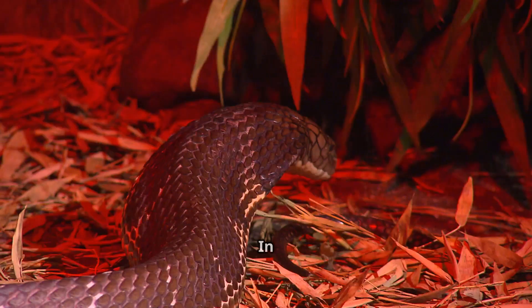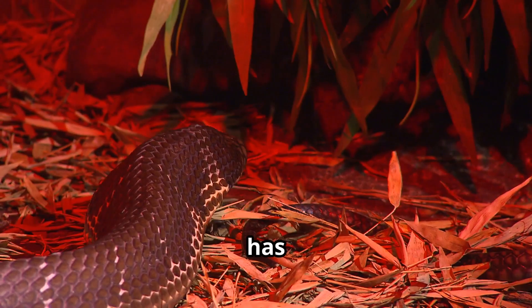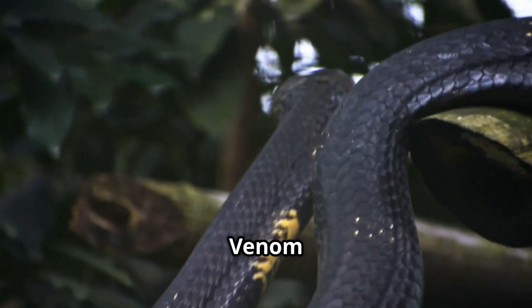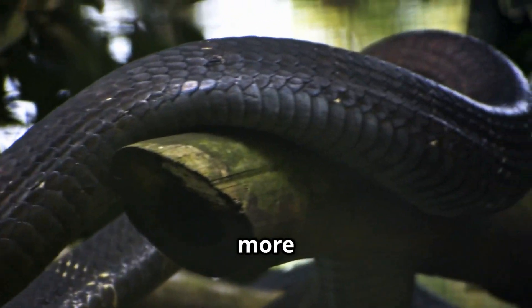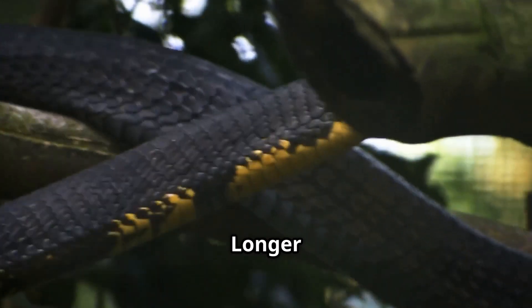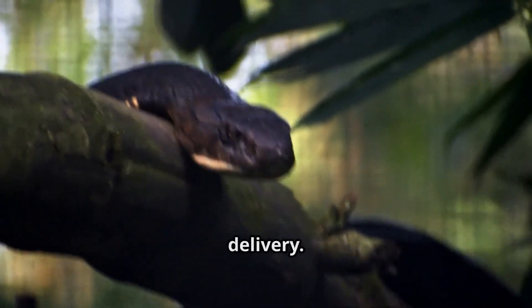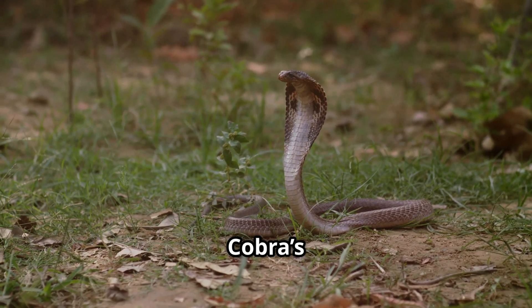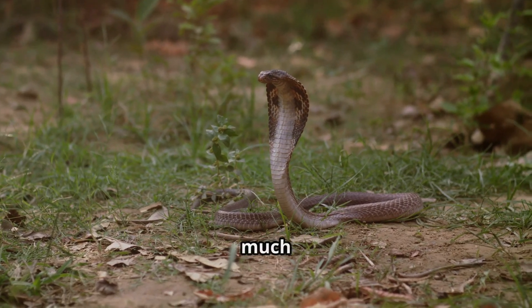Who would win in a fight? In a head-to-head battle, the King Cobra has the upper hand: size advantage — almost three times longer — greater venom quantity per bite, a natural predatory instinct for hunting other snakes, and longer fangs ensuring deeper venom delivery. The Indian Cobra's venom may be more potent, but against the King Cobra's strength and size, it wouldn't stand much of a chance.